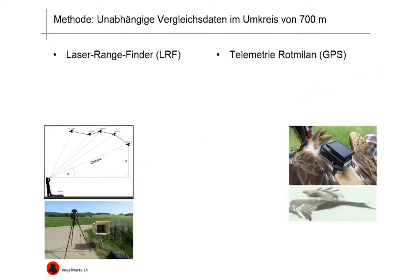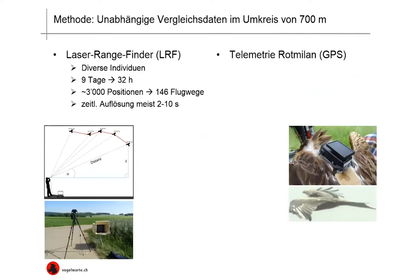Now I present the independent comparative data. We had one set of data collected by means of the laser rangefinder and another on the basis of a radio-collared red kite. For the LRF data, we have data pertaining to a variety of different individual birds, monitored over nine days, where we have about 3,000 individual positions which have then been collated into 146 flight paths. The time resolution was between two and ten seconds each.